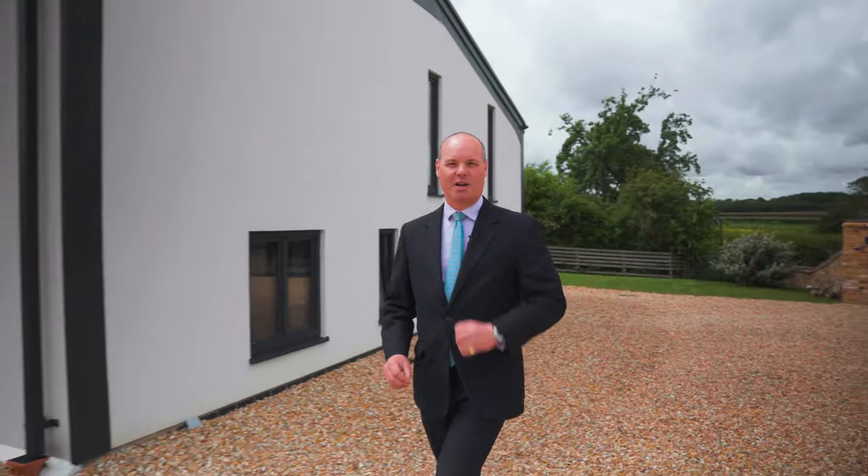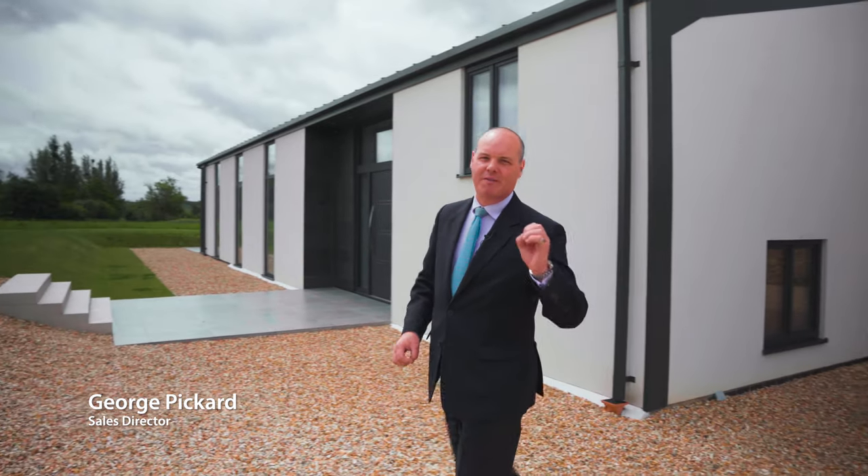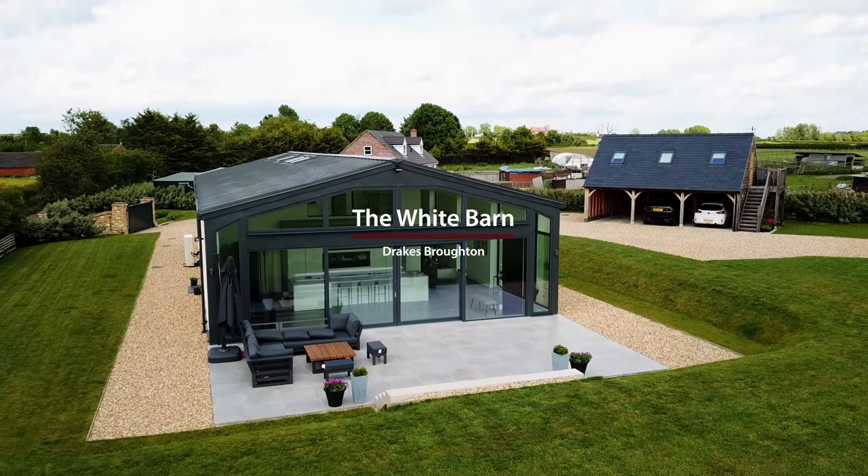What is luxury? I'll tell you what luxury is — it's White Barn. This place is the very epitome of top-end, classy, contemporary finishes. Come and have a look around.